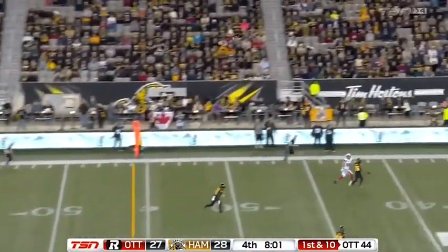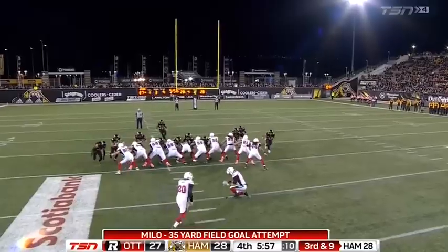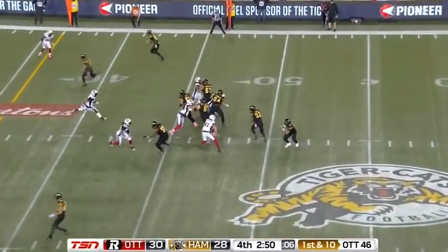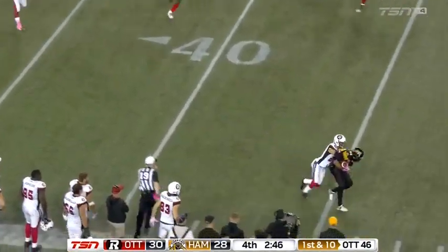Finish here at Hamilton — Burris looks one way, now goes sideline and that's caught. Kick is up and it is good — what a warning. Play action Masoli, gunning for Spencer Watt.